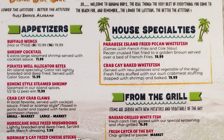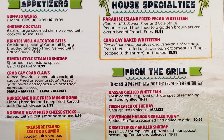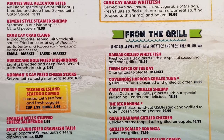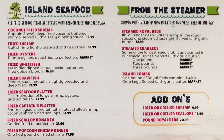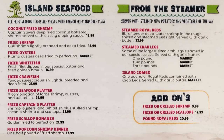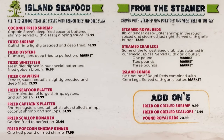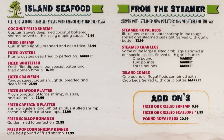House specialties include Paradise Island fried pecan whitefish, crab cake baked whitefish, Nassau grilled whitefish, fresh catch of the day, Governor's Harbor grilled tuna, great stirrup grilled shrimp, the big kahuna large hand-cut USDA steak, Grand Bahama grilled chicken, grilled scallop bonanza, and grilled shrimp and scallop combo. Island seafood — all fried items served with French fries and coleslaw — includes coconut fried shrimp, fried shrimp, fried oysters, fried whitefish, fried crawfish, fried seafood platter, fried captain's platter, fried scallop bonanza, and fried popcorn shrimp dinner. From the steamer: steamed royal reds, steamed crab legs, and island combo.